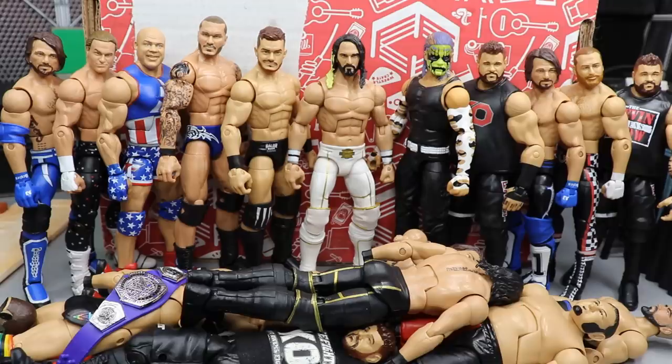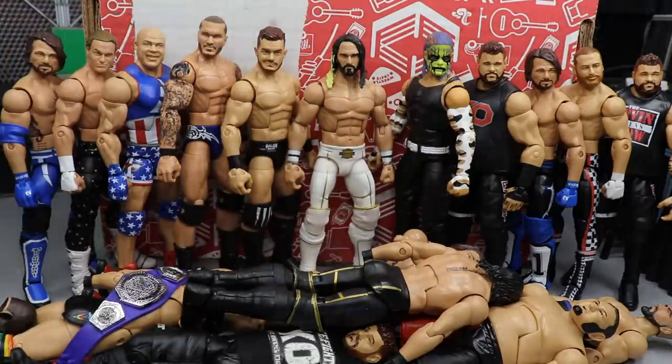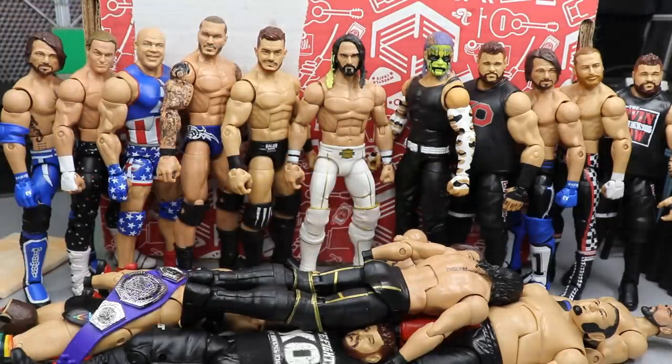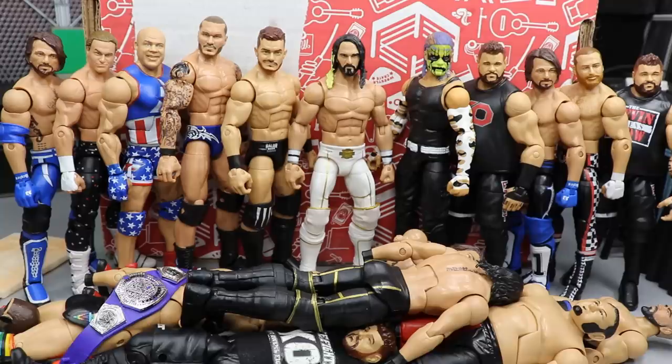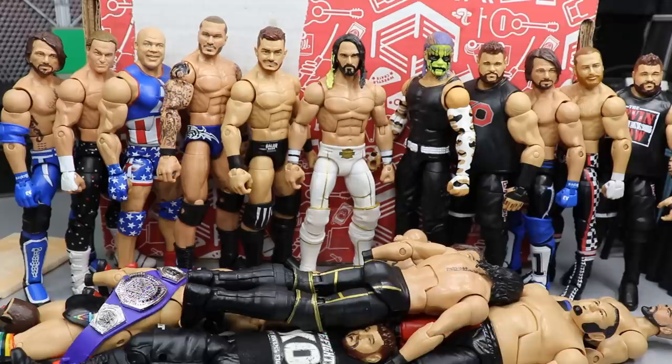I can't wait to get started on the customs — we're going to knock them out of the park. Not to mention we have this beautiful looking door piece I can use on the show and possibly the MDT Royal Rumble. The possibilities are endless. Be sure to go over to his Instagram page and give him a follow, as well as his YouTube channel — he is an absolute beast. Follow me on Instagram and Twitter at My Damn Toys, subscribe to the channel for more epic WWE figure videos, and I will see you guys in the next video. Thank you.